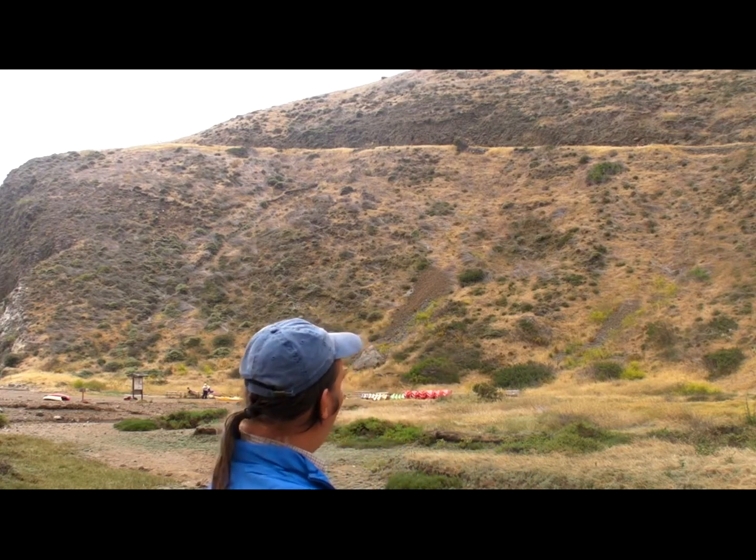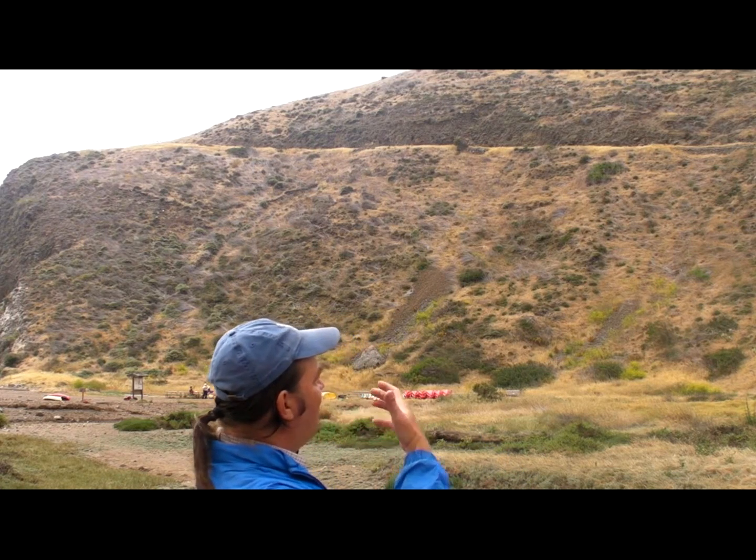This hillside behind us really shows you how what was once pure grassland has changed into what we call the coastal sage scrub community, which is probably what predominated here before the grazing began. That includes a bunch of shrubs like coast sagebrush, lemonade berry, some of the buckwheats, and many others.